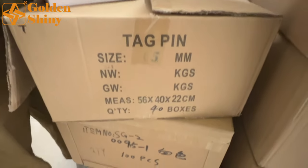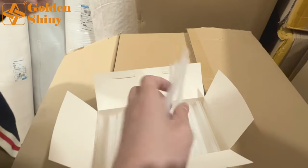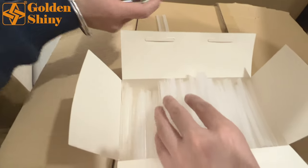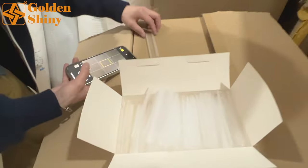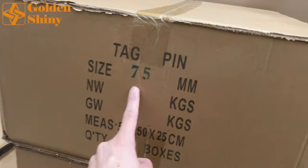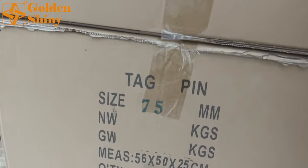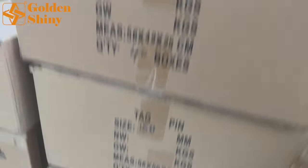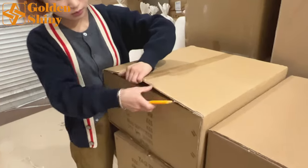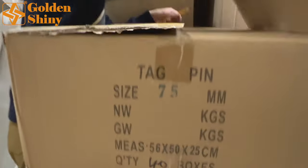Next is the tag pin — 40 boxes per carton box. We randomly check: if 30% of the carton boxes we open are all good, then everything is considered good under normal circumstances. For the tag pins, we have different sizes — 75mm, 150mm, and 75mm variants — so we need to open those and confirm the sizes are correct. Let's take this 70mm tag pin to check it out. Still 40 boxes per carton box. Some items are placed in smaller boxes which are then put inside the carton box — usually these are small items.